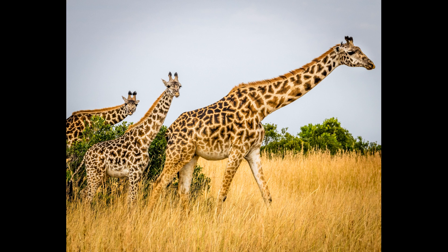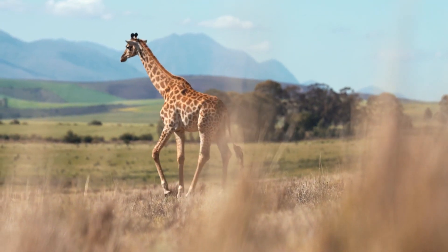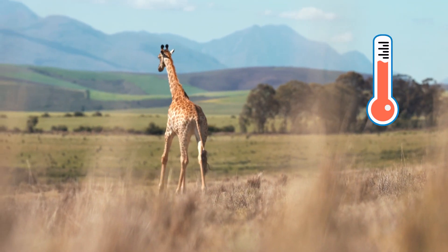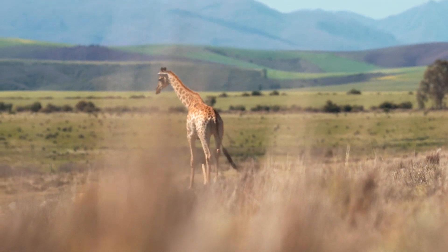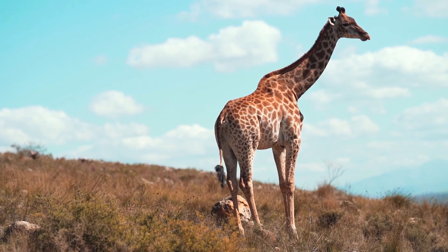This ensures that the mothers can look after their calves and keep them away from danger. A third reason giraffes may have spots is to regulate their body temperature, similar to a heating or cooling system in a home. If a giraffe becomes too hot, its spots can help it release body heat and cool down as a result.